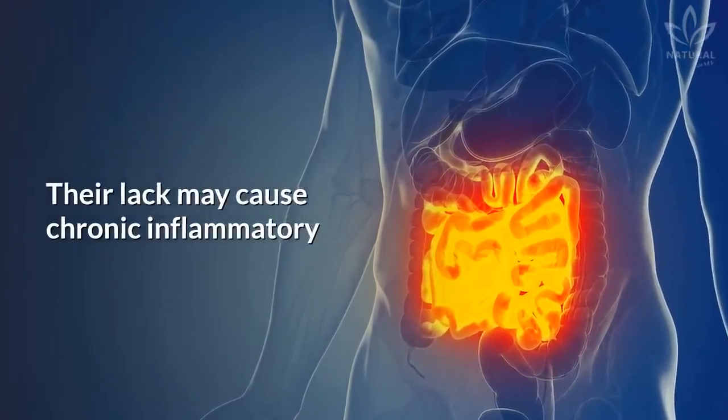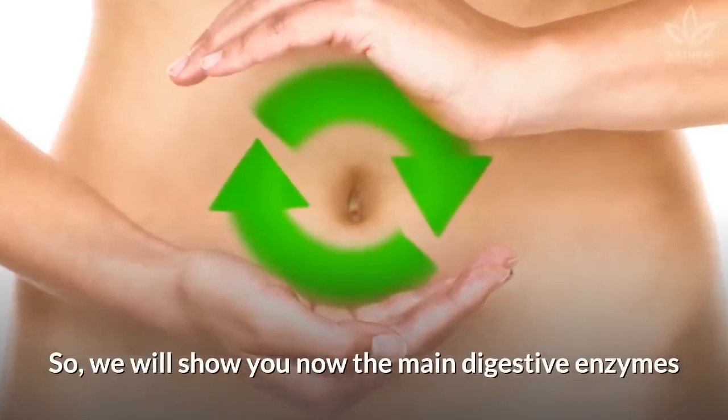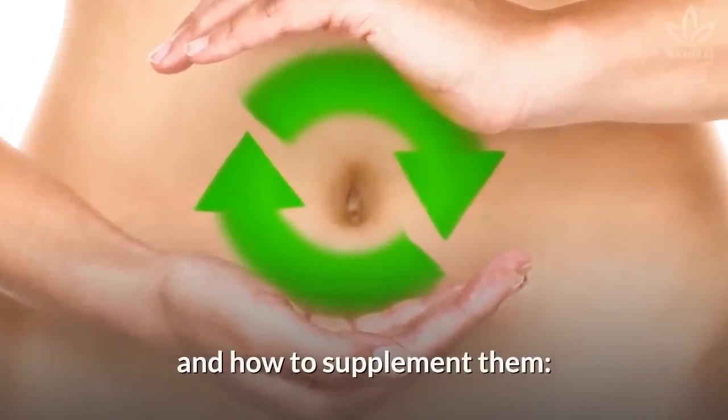Their lack may cause chronic inflammatory processes and autoimmune diseases, so we will show you now the main digestive enzymes and how to supplement them.